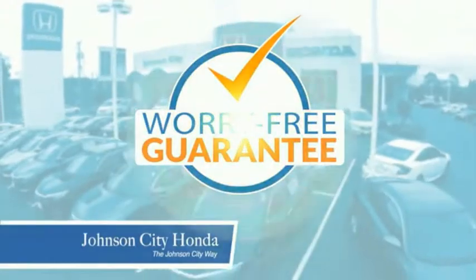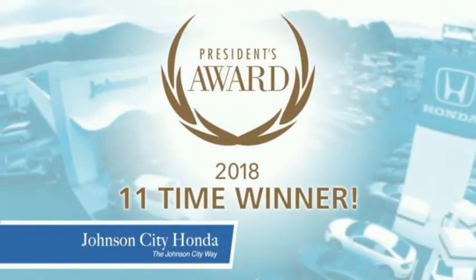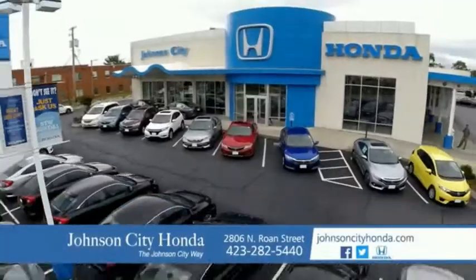Plus, all our vehicles come with our worry-free guarantee at no additional charge, and car washes for life. There's a reason Johnson City Honda is the area's only 11-time President's Award winner. We love our customers and the great products that we sell.